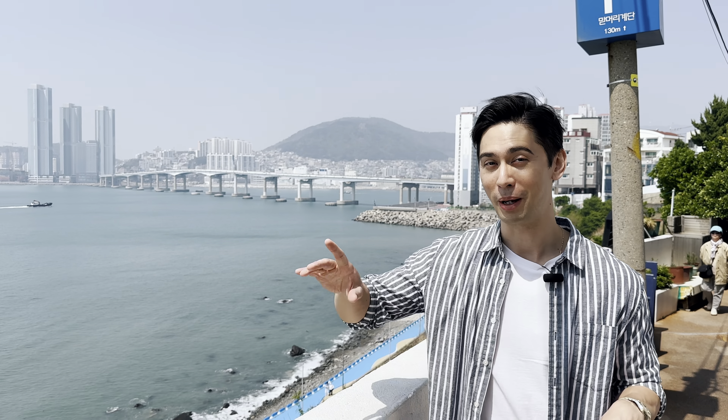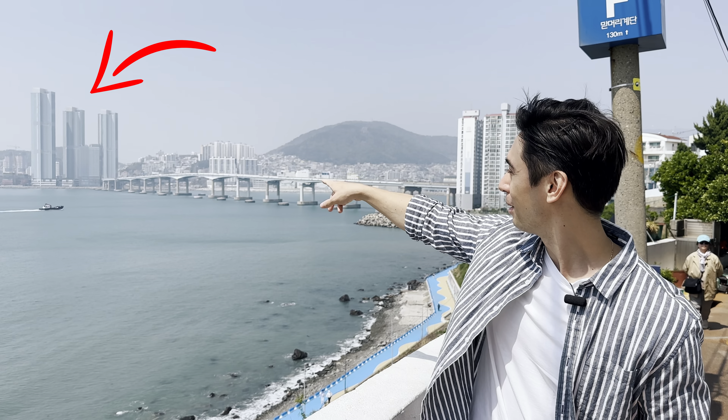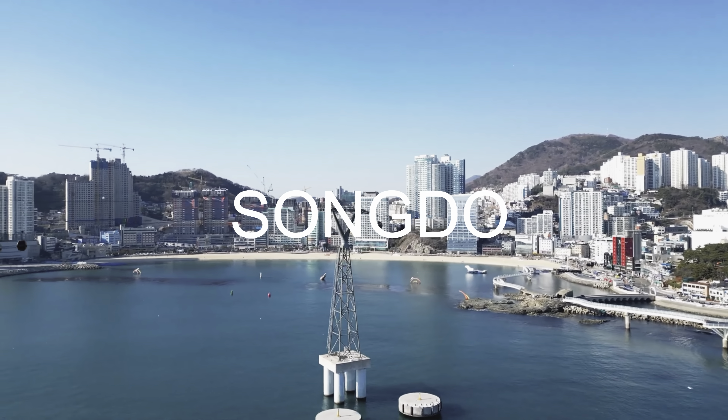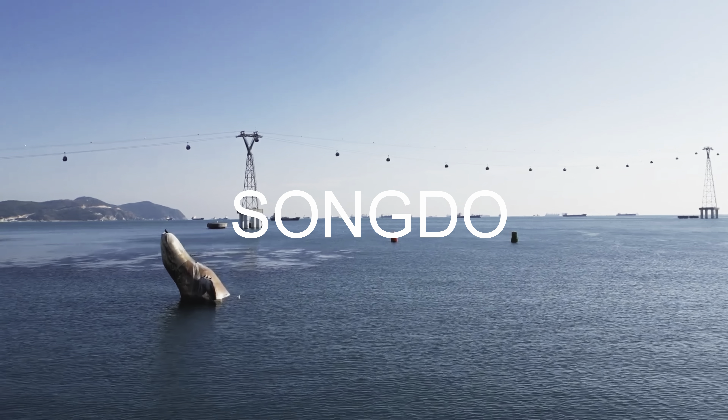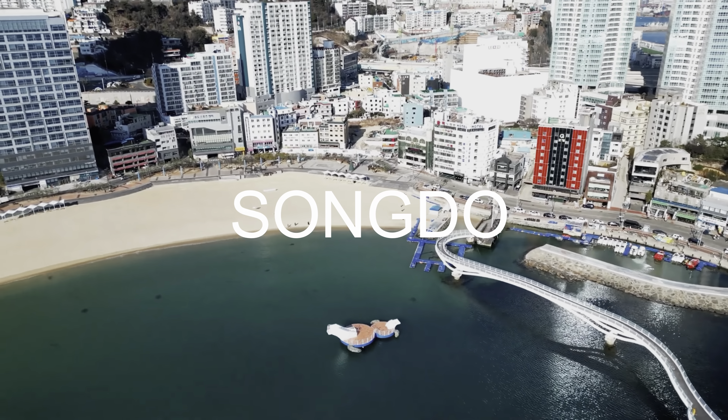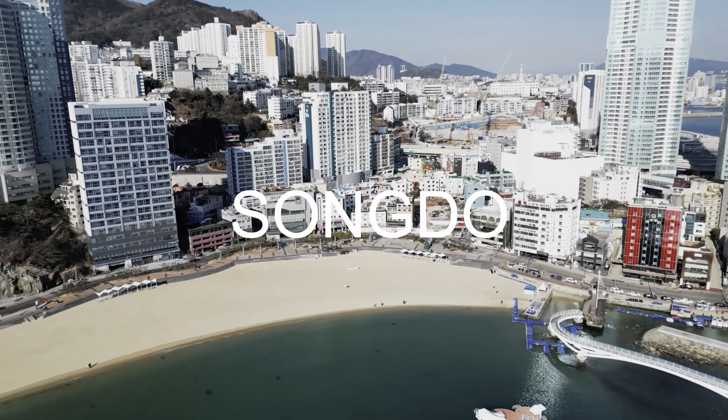Right now we're in an area called Yongdo, but if you see right across the bay there's an area called Songdo — that's a really popular vacation spot for people who live here in Busan. That's where they have the cable cars. So if you're planning on visiting this area, I'd also highly recommend combining these two trips together.